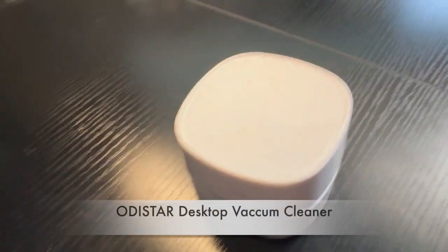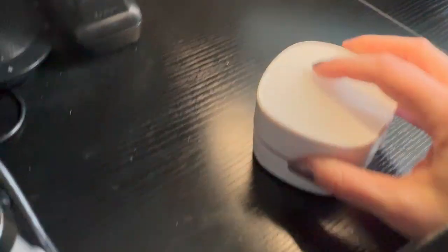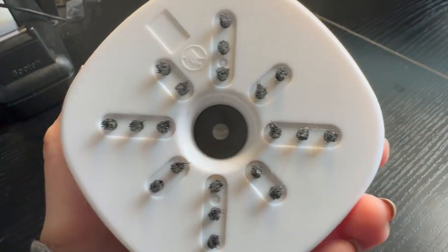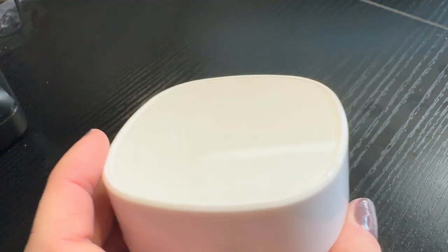Next I have this cute desk duster. You just turn it on and run it over kitchen counters or tables — it gets rid of all the crumbs, dust, and stuff like that. It runs on double-A batteries. You can see the little bristles below, and it comes with a little brush so it's easy to clean out. You just open it up and empty all the particles inside. It's great for kitchen tables, desks, countertops — anything that gets dusty or crumby.